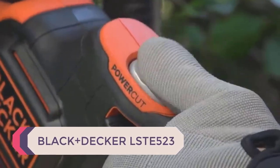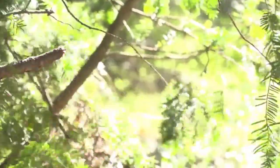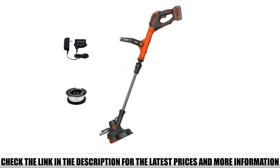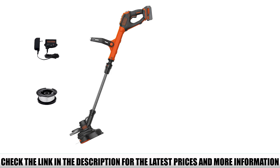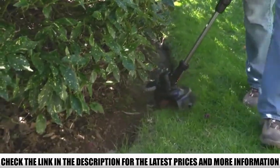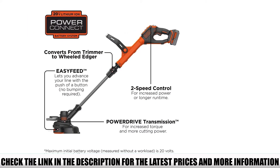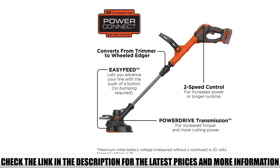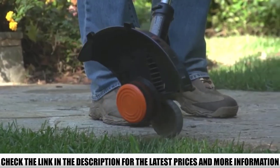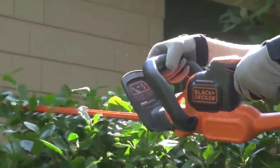Number 1: Black+Decker LST 523. The Black+Decker LST 523 is a weed trimmer that can also be converted to a lawn edger, similar to the WORX WG-163 GT. It's part of Black+Decker's Power Command line, powered by their 20V max batteries — so if you already own any 20V max tools, you can share the battery. Rather than transmitting power directly to the string, Black+Decker employs a power drive transmission which increases torque, making it easier to deal with tough weeds.